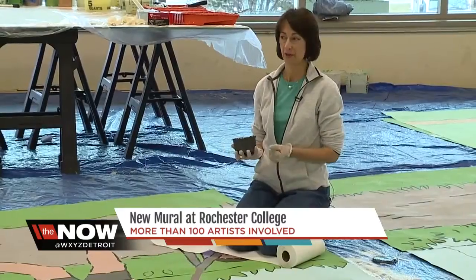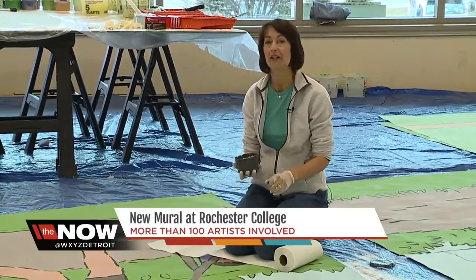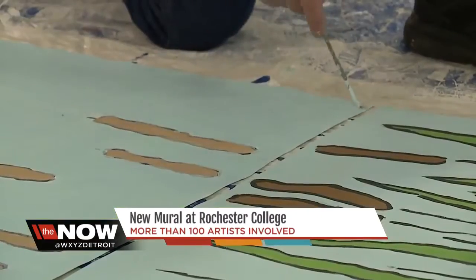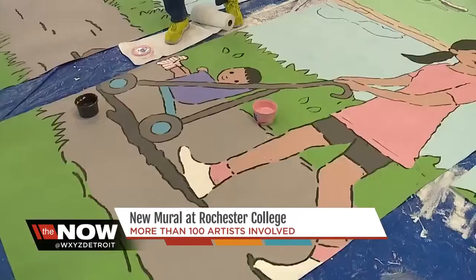The best part about this whole project really has been not necessarily the painting of it, but just the community that it has promoted.